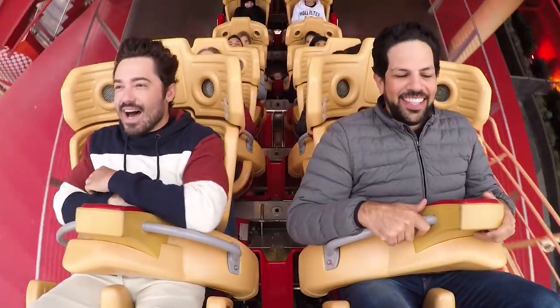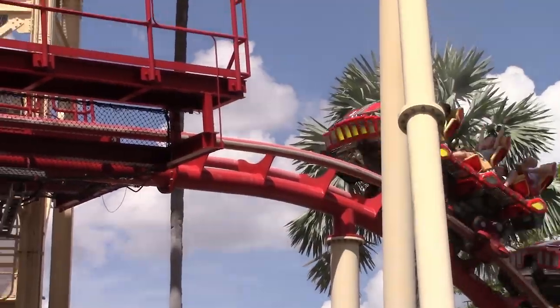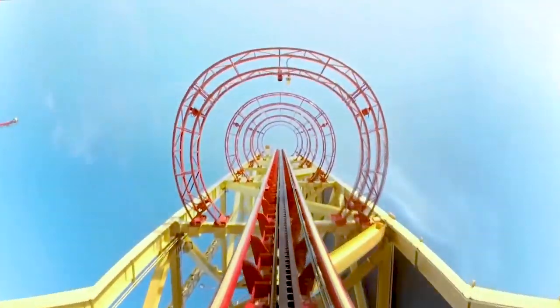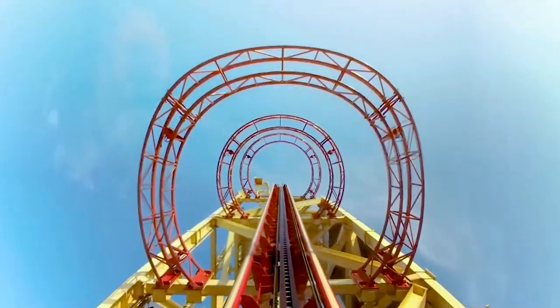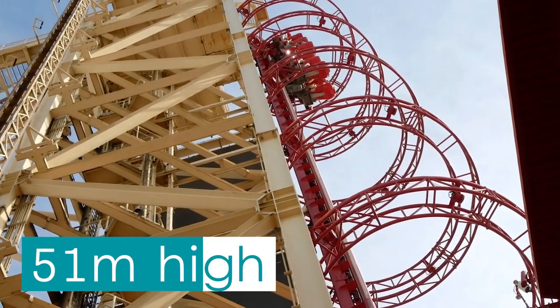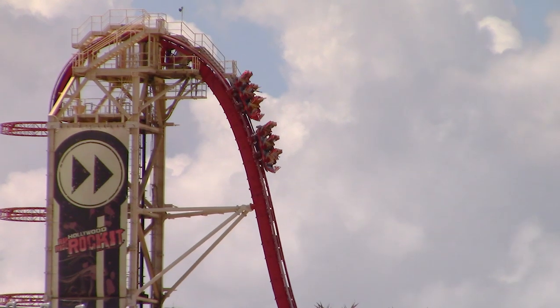On top of this, guests start to be recorded via a small camera implemented into the row in front of them. This video can then be purchased after their ride. The trains begin to ascend the ride's vertical lift hill, placing guests directly on their backs. Not only does this make for a more thrilling start to the attraction, but means visitors climb 51m high faster than normal.